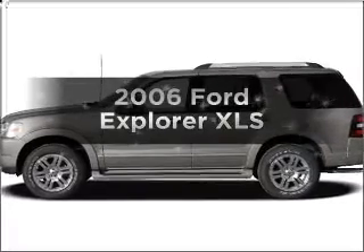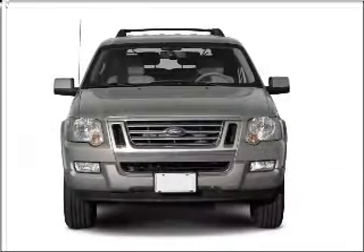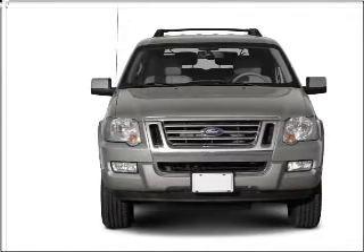Presenting the 2006 Ford Explorer — this is the set of wheels you've been looking for, with a reliable six-cylinder engine connected to a smooth-shifting five-speed automatic transmission.